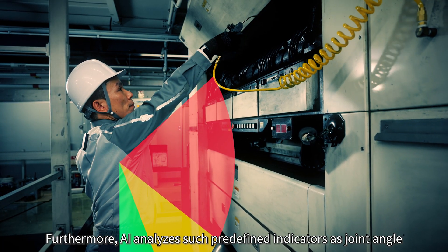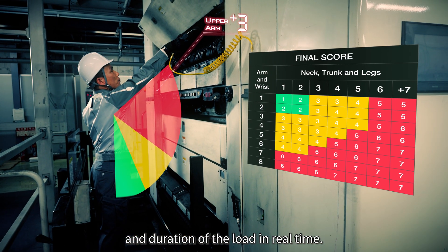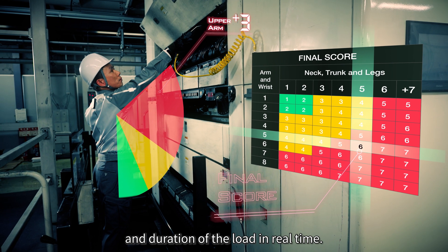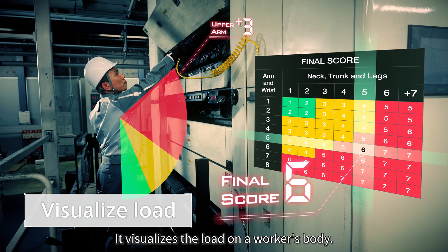Furthermore, AI analyzes such predefined indicators as joint angle and duration of the load in real time, and visualizes the load on a worker's body.